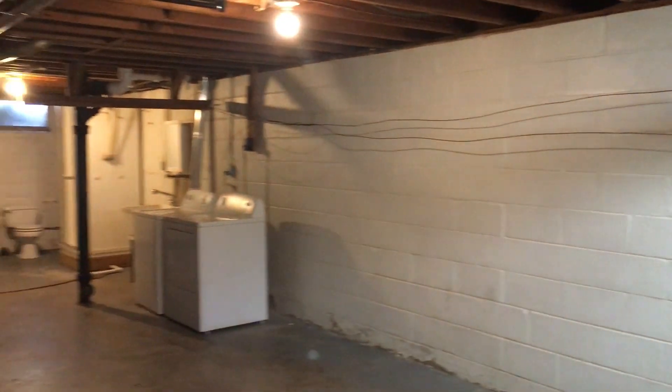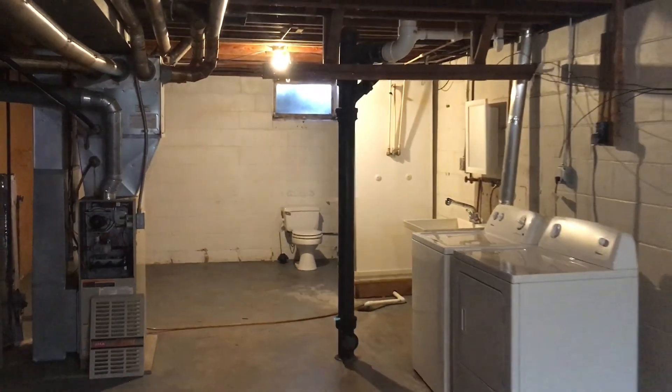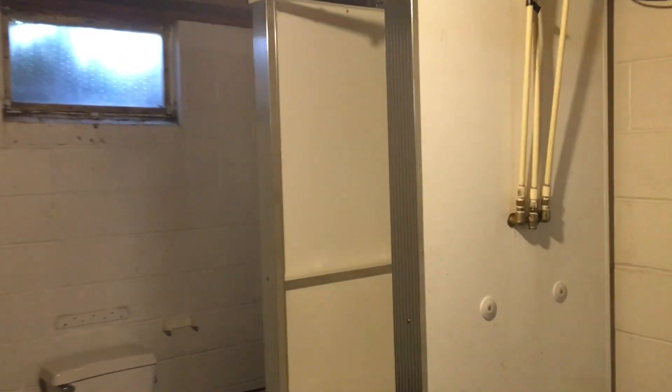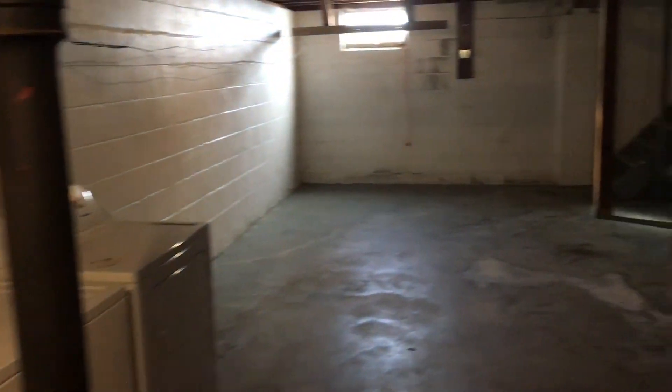This is an unfinished basement. Down here we have the washer and dryer that's included, and then we have an extra toilet as well as an extra shower. It's a very wide open space down here, and off to one side there's an extra room that you can use for storage or really whatever you want.